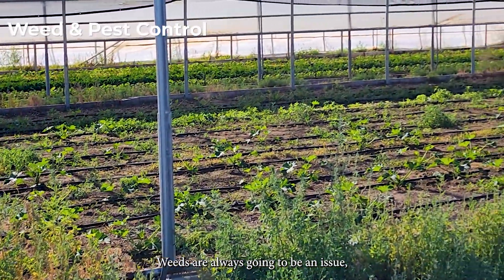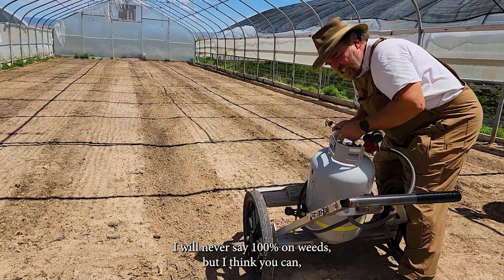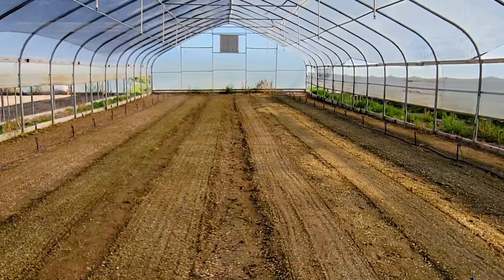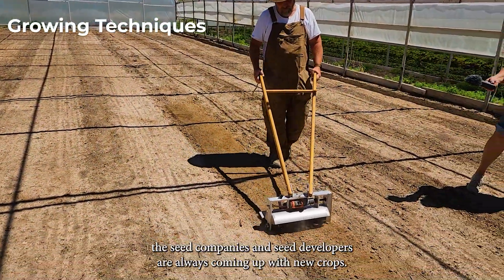Weeds are always going to be an issue, and in the hoop houses you can get it down — I'll never say 100% on weeds — but I think you can get your weed situation under control 95%.